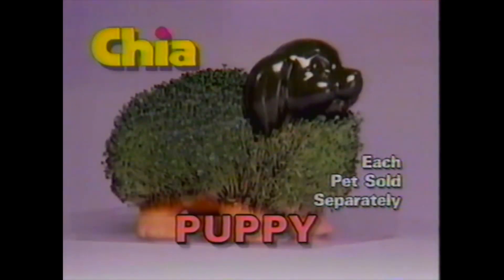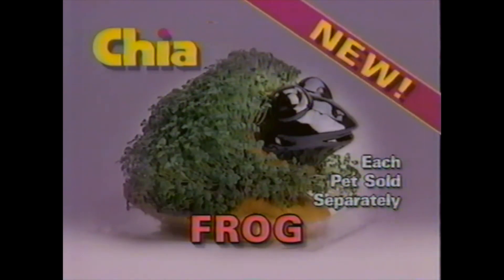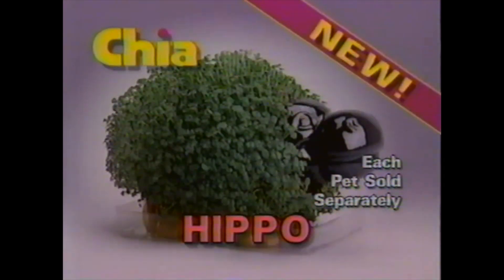Grow a collection of fun with Chia Pet puppies, kittens, turtles, bunnies, plus the new chia frogs, pigs, hippos, and chia trees.